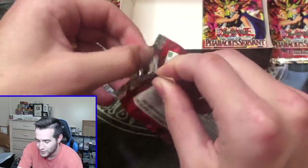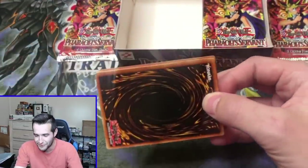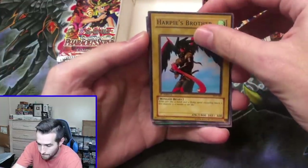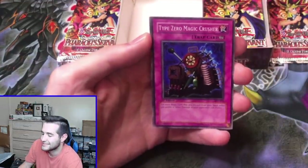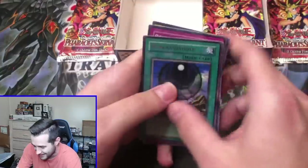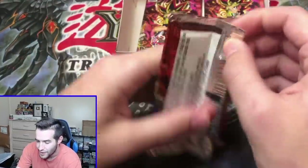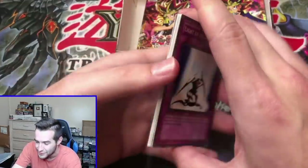Will it be Thousand Eyes? Will it be a Jinzo? Will it be Legendary Fisherman? Will it be a double Buster Blader? You never know in these old things. Driving Snow, Harpy's Brother, Reign of Mercy, Type Zero Magic Crusher, Dimension Hole, Kuruchin Kuagata. Where is the Jinzo? We've got a potential Ultra Rare, potential Secret Rare, potential Super Rare still left with only six packs remaining. That's 50-50 if there's a Secret Rare in this box.